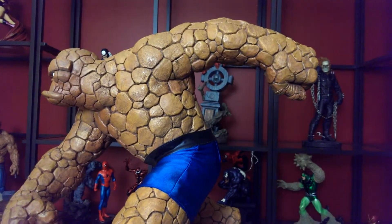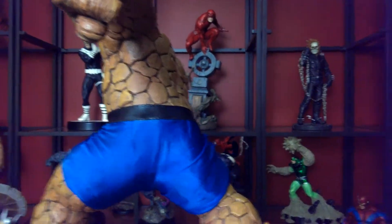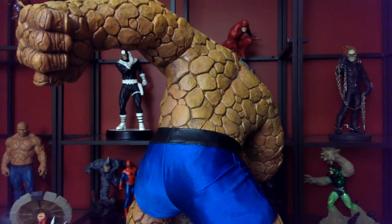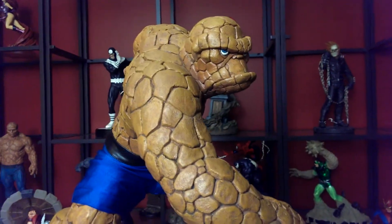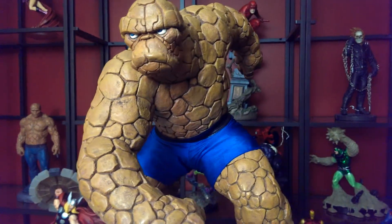It looks like he's going to kick some butt at any minute. If you know the Thing — as they call him, the ever-loving blue-eyed Thing. You guys know his battle cry? I'm not going to say it — I'll let you put it in the comments and let me know, because I already know.